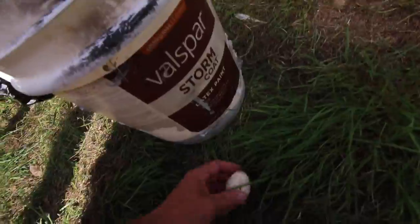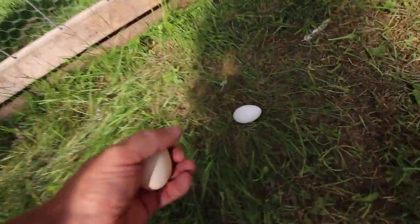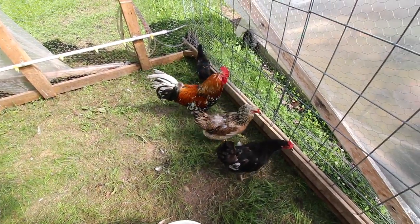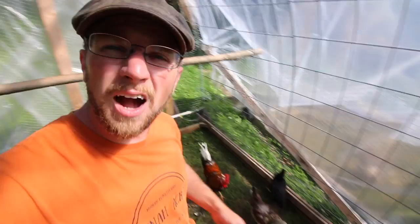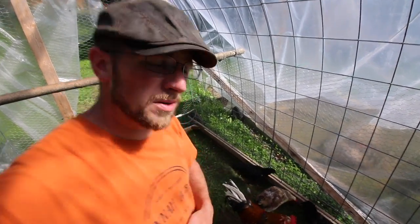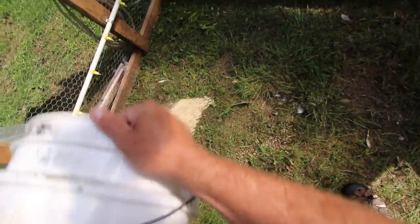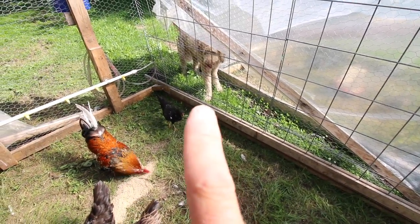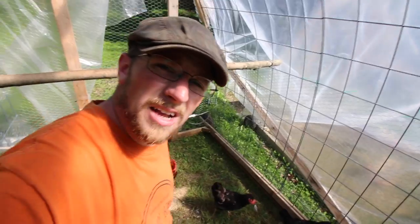Look at Blackie — look how good she's doing. Her back's all healed up. She's all feathered in. Hey look, we got not just one Icelandic egg today but we got two! As you can see, Blackie is settling in nicely with all the other Icelandic chickens. Rufus and the two other girls are treating her nicely. I just wanted to thank the subscriber again for recommending putting Blackie in with the Icelandics — it's working great. I dump their food on the ground so they'll scratch it and get as many bugs and grass as they want. I just feel having them eat off the ground encourages them to eat more grass and more bugs.